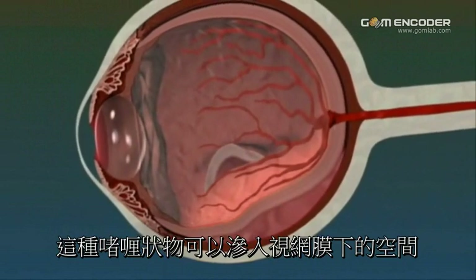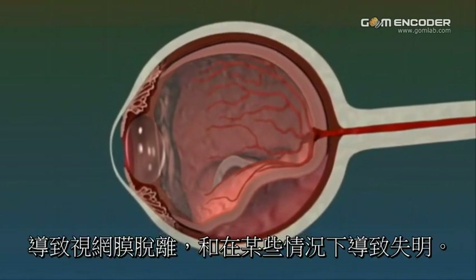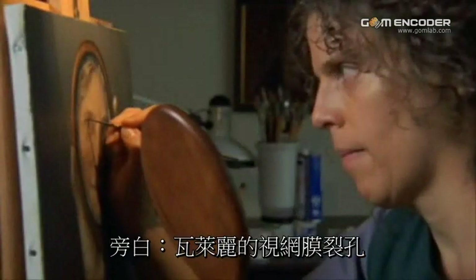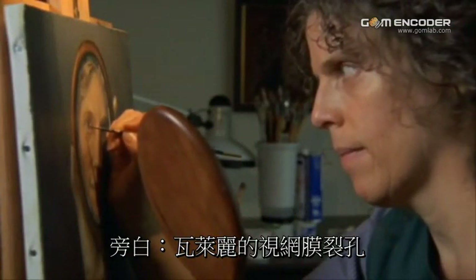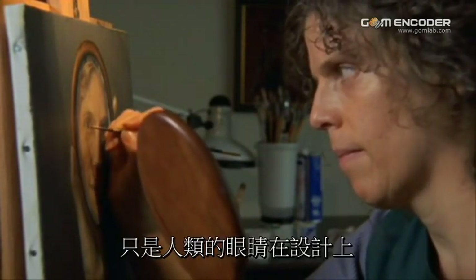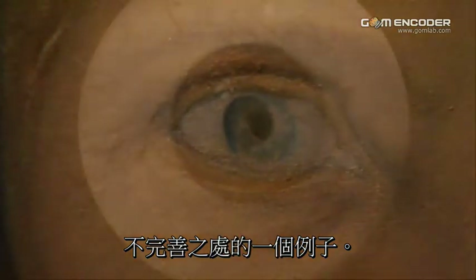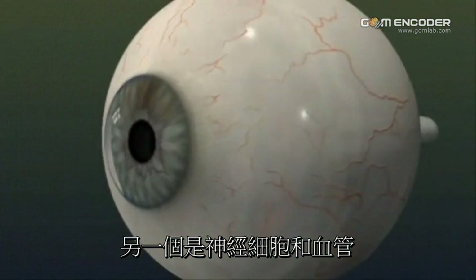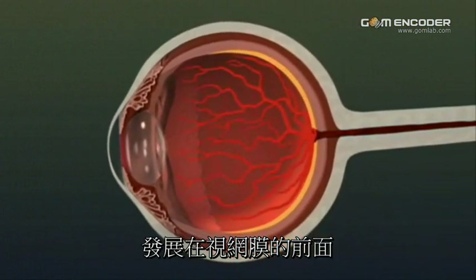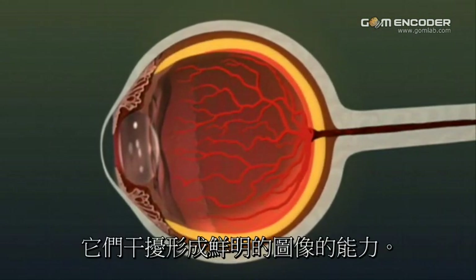The jelly can then seep into the space underneath, leading to a retinal detachment and, in some cases, blindness. Valerie Young's retinal tear is just one example of imperfections in the design of human eyes. Another occurs because nerve cells and blood vessels evolved to lie in front of the retina, where they interfere with its ability to form sharp images.